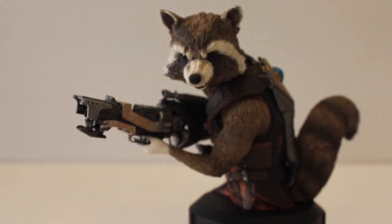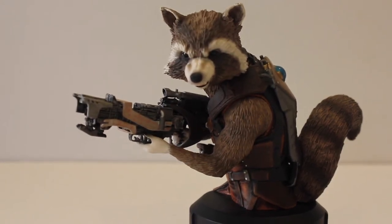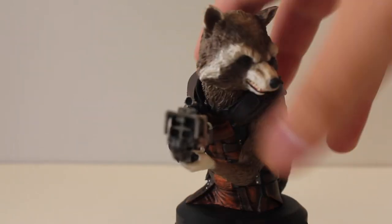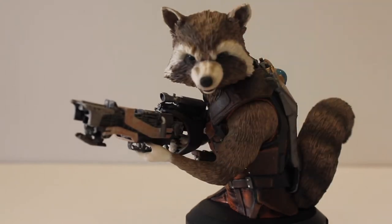Rocket is about a 1/6 scale size — not too small, not crazy big, not even 1/4 scale — but it fits perfectly into anyone's collection. He's a great size and is a standout figure even though he's not very brightly colored. It's a Rocket with a gun — what more can you want? I'm a big fan in comics and movies when creatures or animals are lifelike and human-like, making a big name and a big presence in the stories.